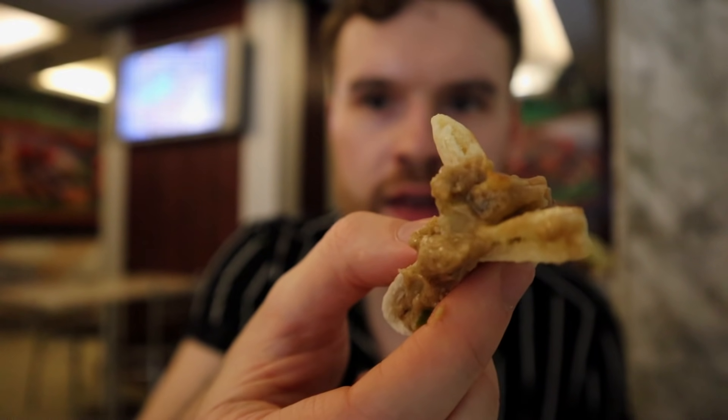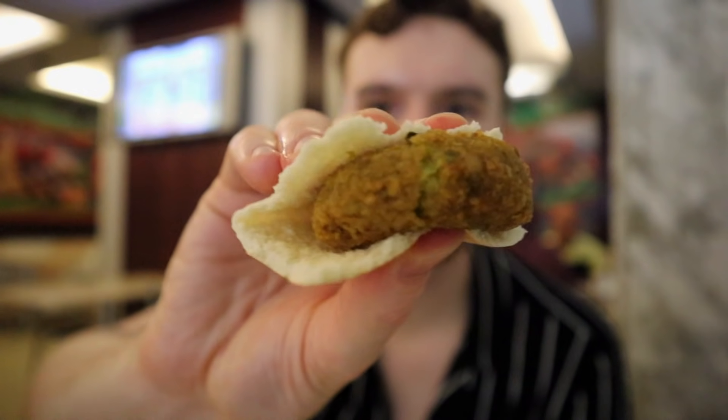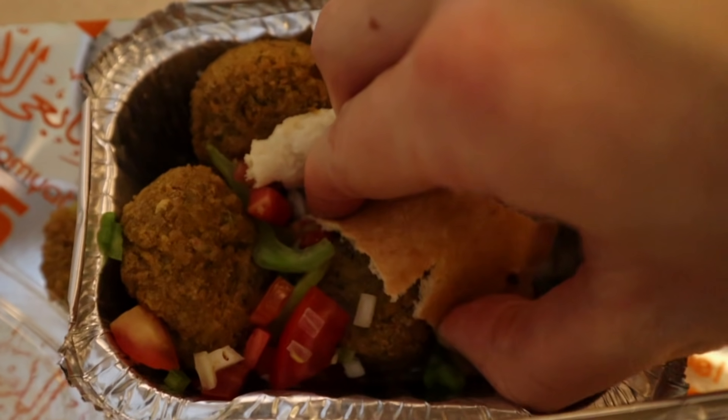You can see the ful there, oily and mushy. After the ful, we'll go for the falafel, or taamaya as it's known here. Crunchy on the outside, soft on the inside, full of flavor. Now the Egyptian next to me doesn't agree, but I prefer the falafel taamaya here in Egypt than I do in the Middle East.